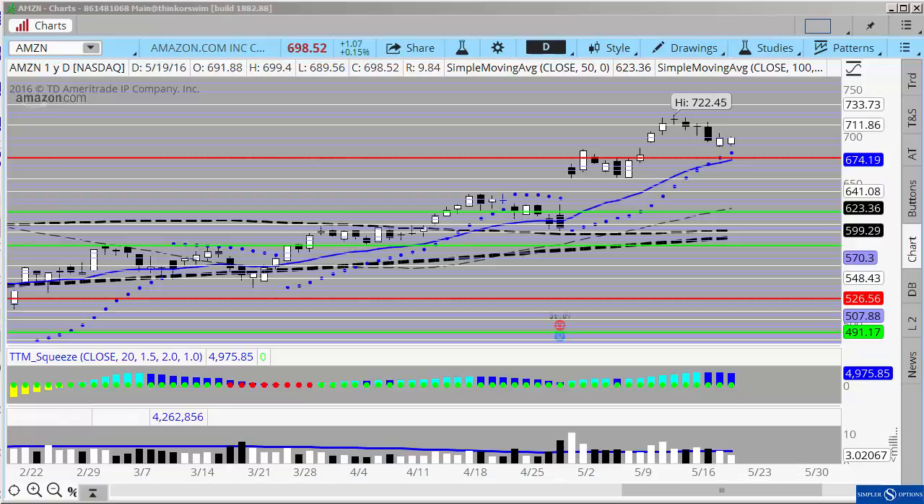Good evening everyone, this is Henry Gamble with simpleroptions.com. In tonight's free video I wanted to look at a couple of the ideas behind pinning. Pinning is a concept that's been around for a while — I feel like it used to work a lot better. Stocks like Netflix and Apple have split and it hasn't become quite as common, and in the market in general I think it's been a little bit more tricky. But if you think about these couple of things we're going to cover as you get into these types of situations, I think it will help.